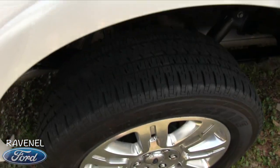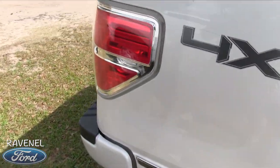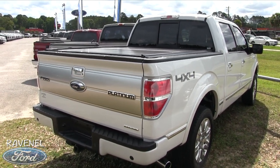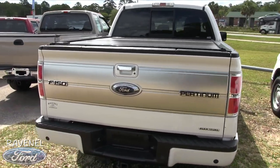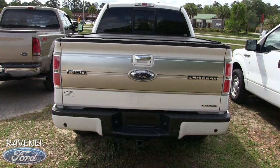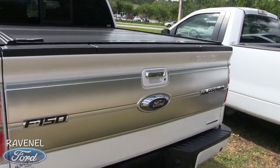You've got tinted windows, chrome, and a retractable bed cover that looks great. The back tires are in great shape with those 20-inch wheels. The exhaust pipe is looking fresh and clean. It even has a rear window that opens and closes, backup sensors, a backup camera, and the tow package. You can tell it's a Platinum because that big logo is right there.